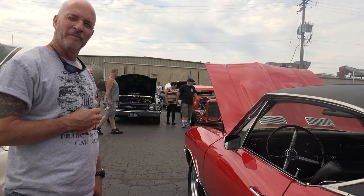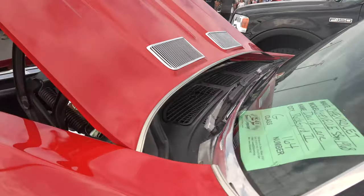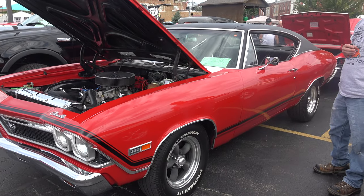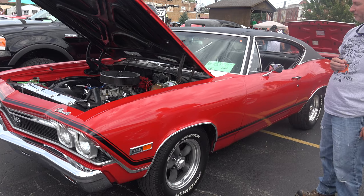Are you from Rockford? Yeah, I'm from Rockford. And what kind of paint are we looking at? Matador Red — factory. Really? Everything is original on the car except the motor. That is great.